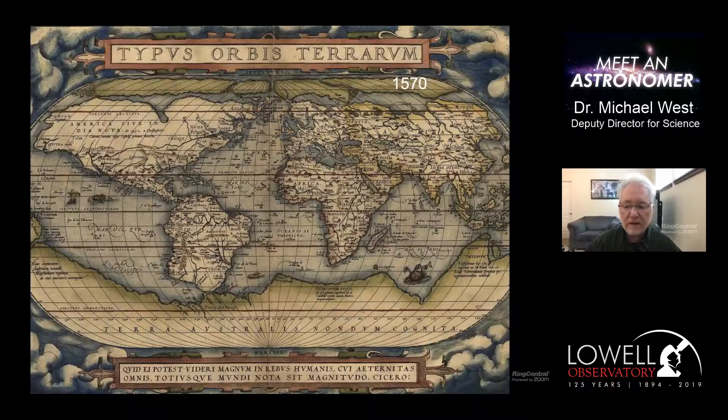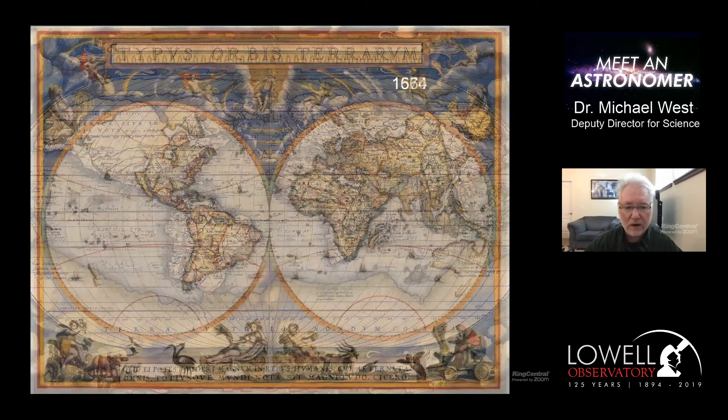Humans have always been curious about where we are and where we live. This is a map from 1570 showing what people thought the world looked like. You can sort of recognize North America and Africa, Europe and Asia. South America looks a little sad, not really what we think it looks like today. It's really hard to map the Earth when you're sitting on its surface, and it was long, hard work to get a more accurate, more precise map of what our world looks like.